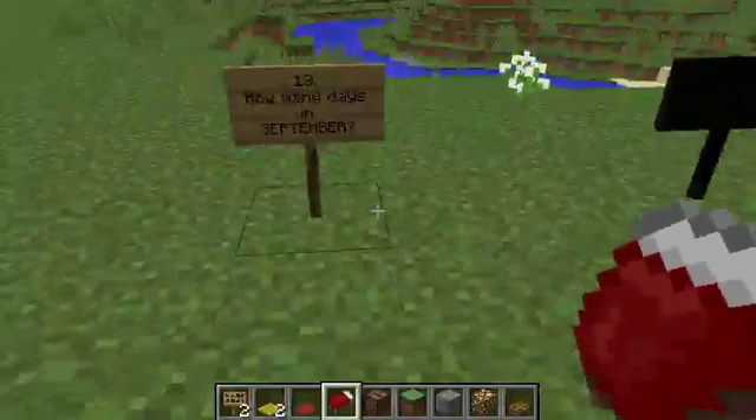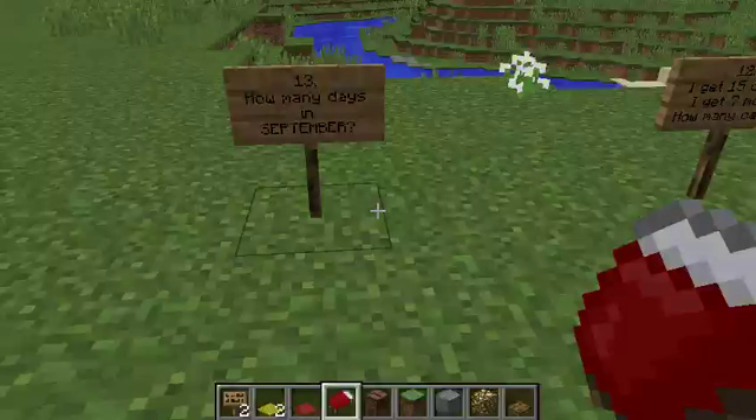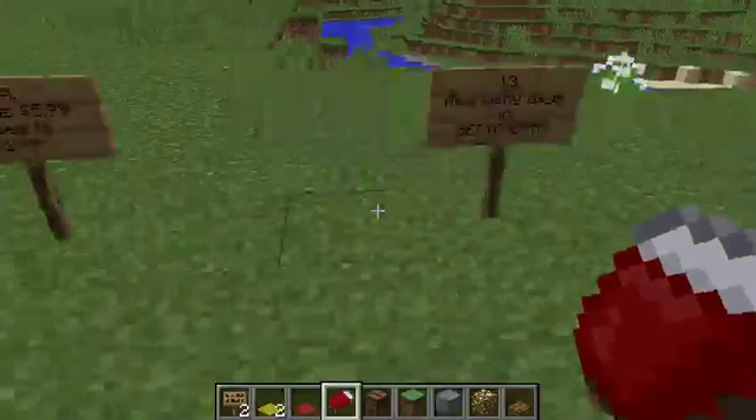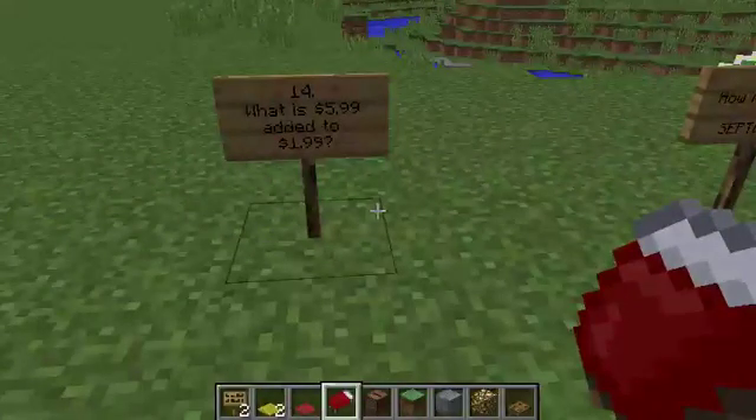Question thirteen: how many days are there in September? Question fourteen: what is $5.99 added to $1.99?